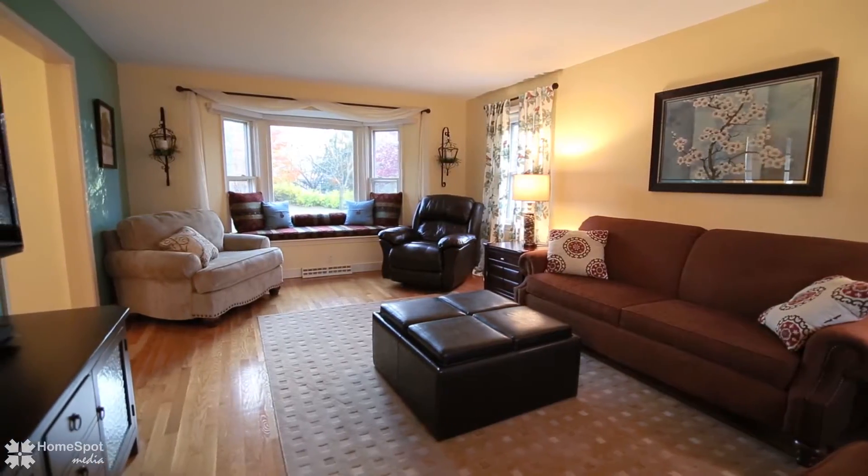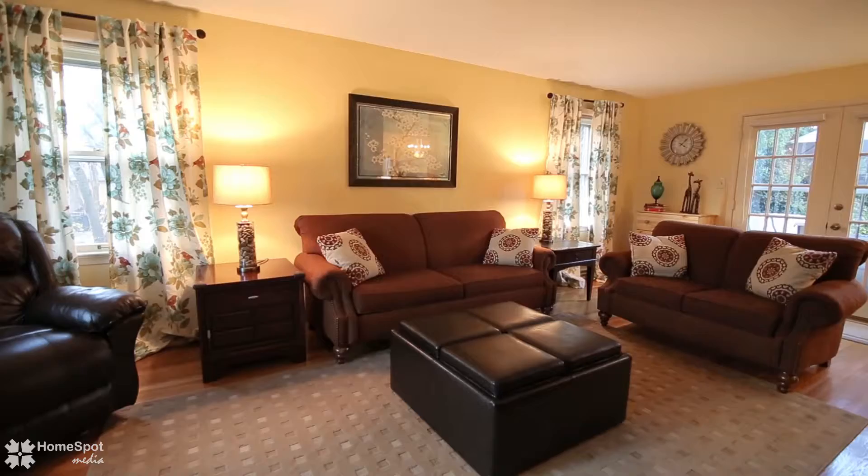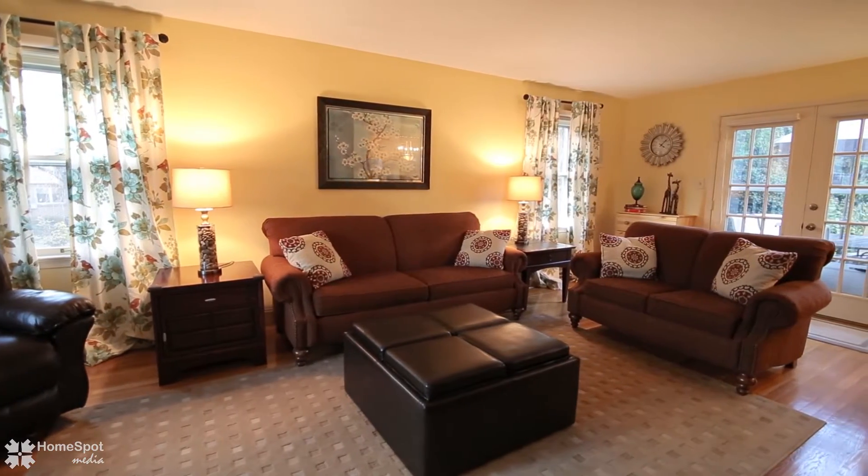The living room and dining room set the stage for comfortable living with large picture window and rich, warm hardwood floors.